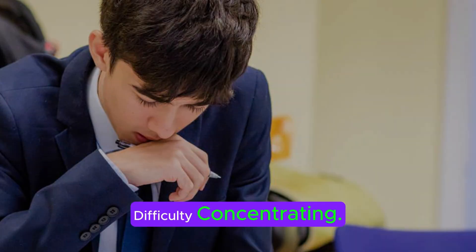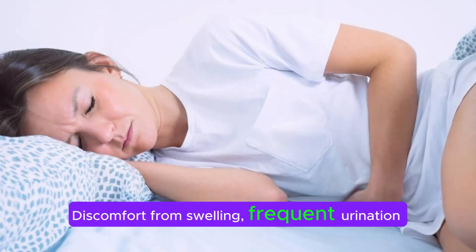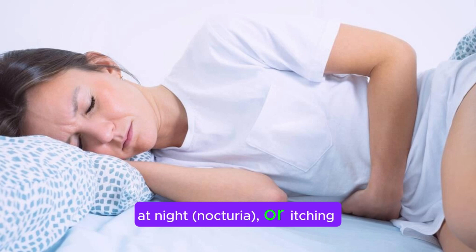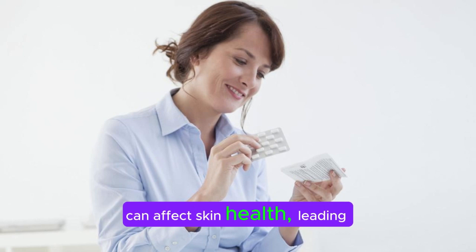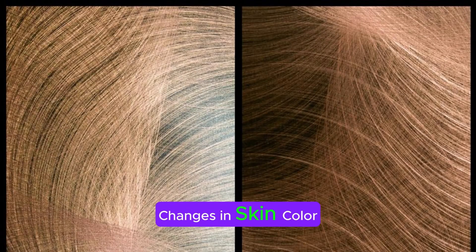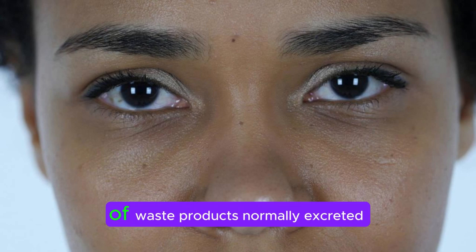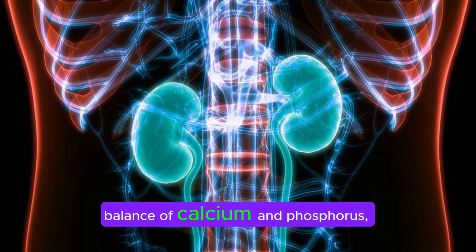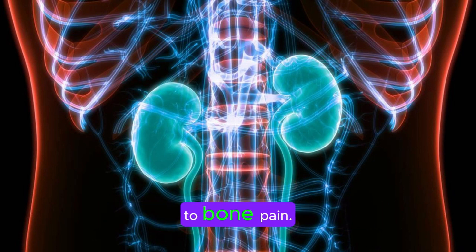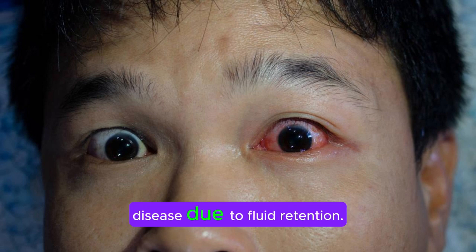Difficulty concentrating: Impaired kidney function can result in cognitive dysfunction due to the accumulation of toxins in the bloodstream. Sleep problems: Discomfort from swelling, frequent urination at night (nocturia), or itching can contribute to sleep disturbances. Imbalances in minerals and nutrients can affect skin health, leading to dryness and itching, as well as changes in skin color. Jaundice, characterized by yellowing of the skin and eyes, may occur due to the buildup of waste products normally excreted by the kidneys. Kidney damage can disrupt the balance of calcium and phosphorus, affecting bone health and leading to bone pain. Swelling around the eyes (periorbital edema) is common in kidney disease due to fluid retention.